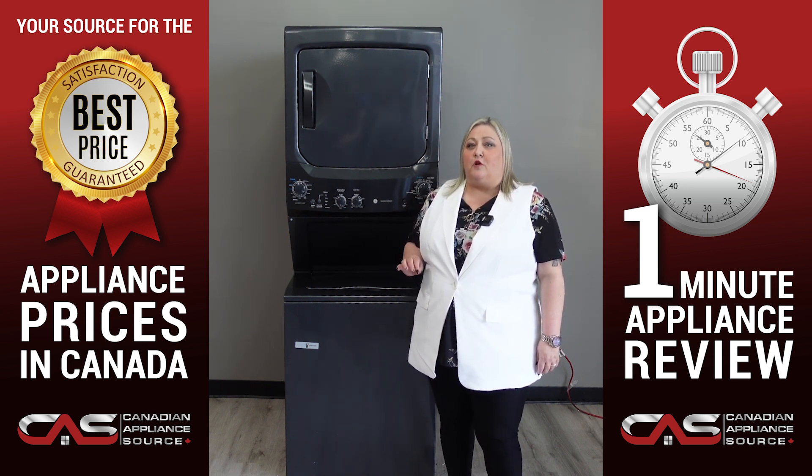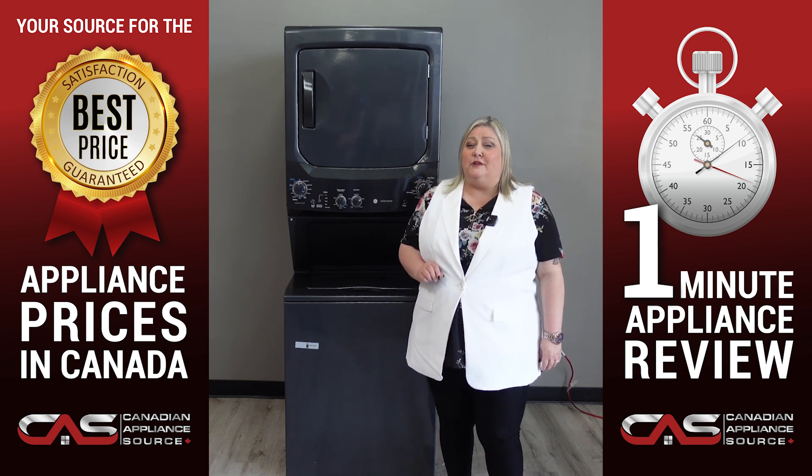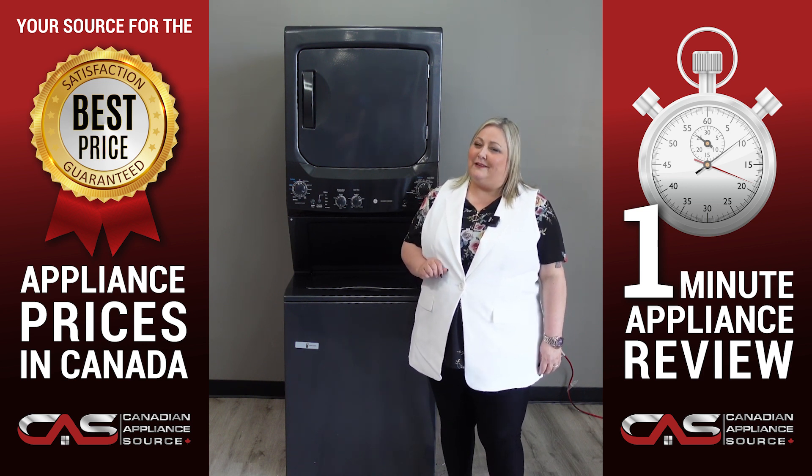It's reliable, affordable, efficient, and easy to use. Everything you need in a washer and dryer.